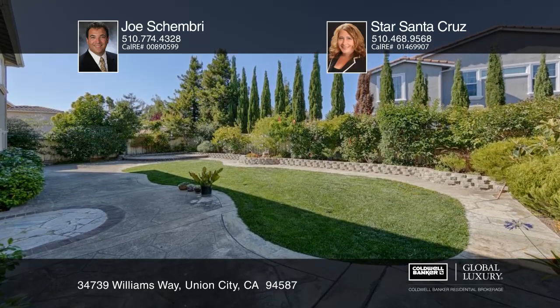The kitchen has granite counters, a center island, maple cabinetry and a sliding glass door to the backyard. The landscaped backyard has a patio and lawn.